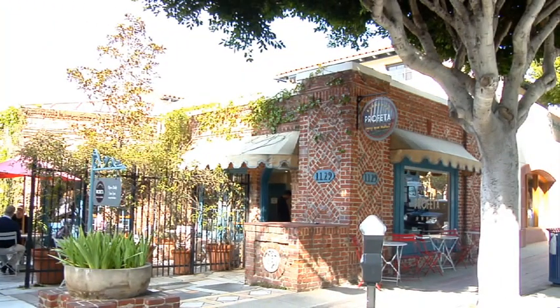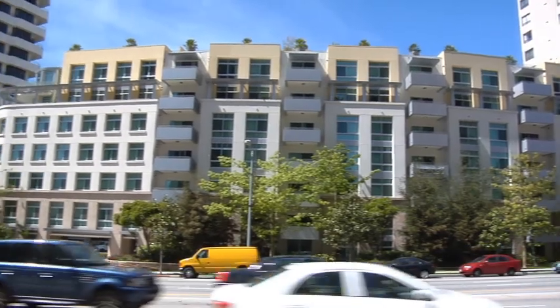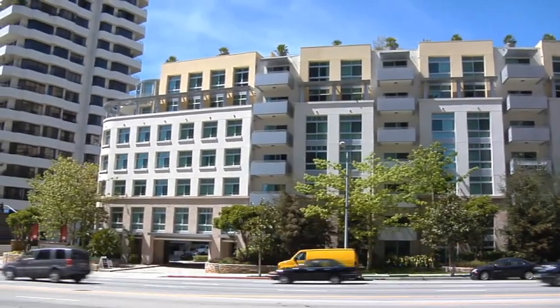Thanks for taking a tour with me of the Wilshire Margaux Apartments. We hope you'll come in to experience why this building is one of the most sought after on the Wilshire Corridor. This is Show My Property TV of the Wilshire Margaux Luxury Apartments.